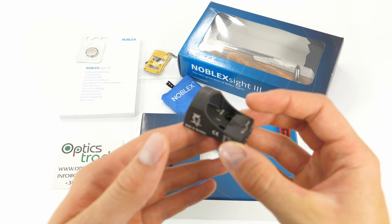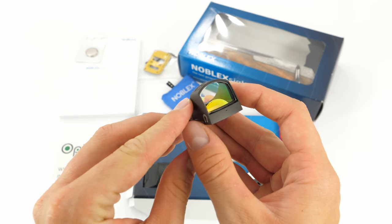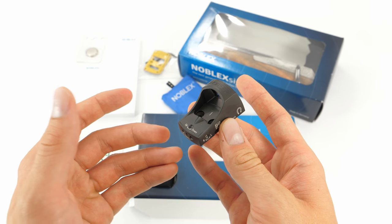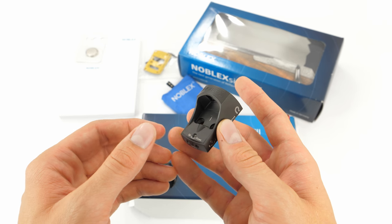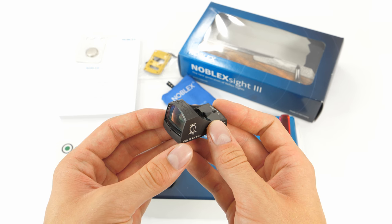You can see that this red dot sight is nothing we haven't seen before. In fact, it is completely identical to the Dokter Sight 3. As the name has changed, Noblex chose to stick to its traditional design.